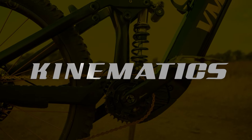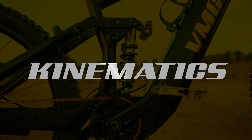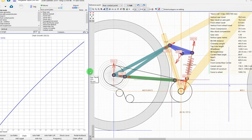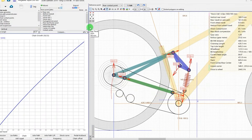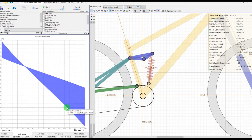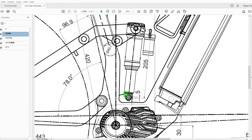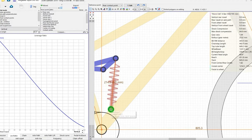We also brought in a kinematic expert — his name was Andre from Portugal. We decided on the progression rate and leverage ratio of our suspension to make sure that the kinematics and pivot location would make the bike perform exactly how we wanted. We wanted a 30% progression ratio to give us a really supple off-the-top feeling, with plenty of mid-stroke support and a bottomless feel.